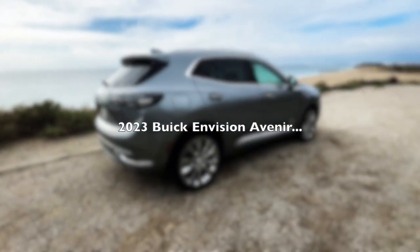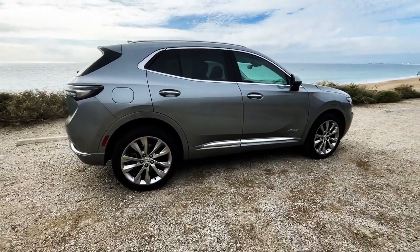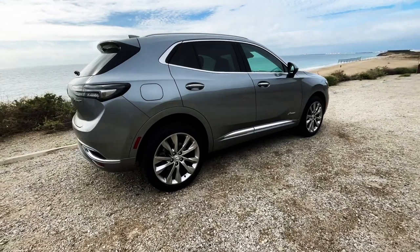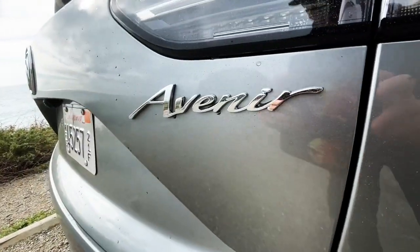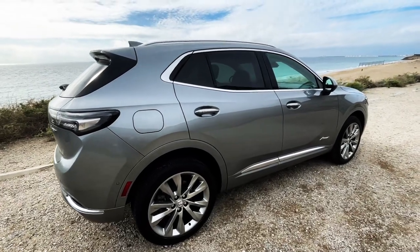What's up guys, welcome back to Best of Show. This is what I'm driving this week — this is the 2023 Buick Envision Avenir. I'd say that's a lot of words, none of which make much sense to me. I don't know what an Avenir is, but I guess it sounds pretty good driving along the coast of PCH.